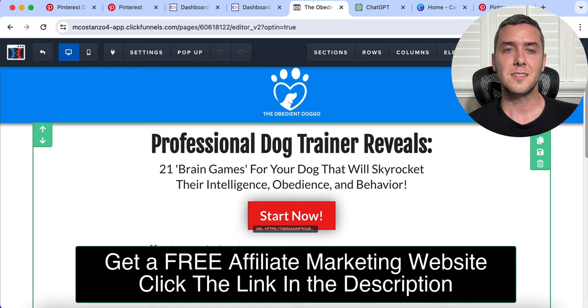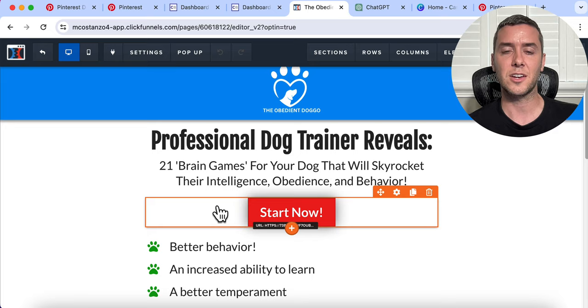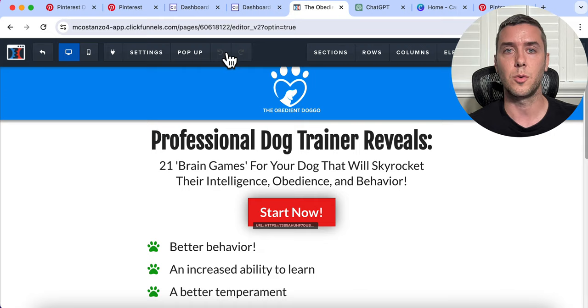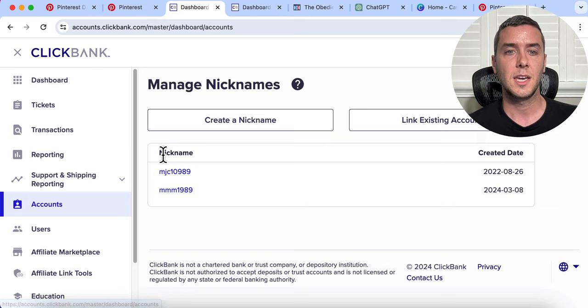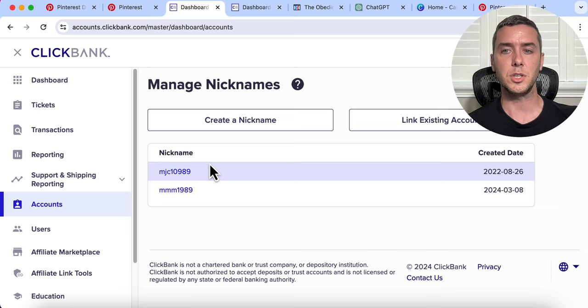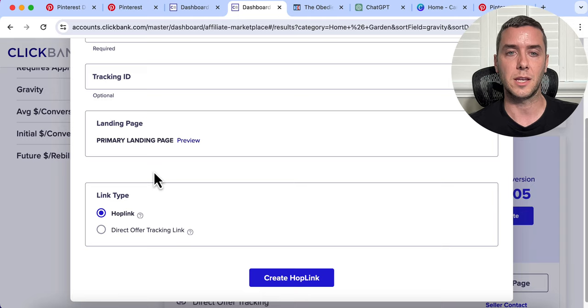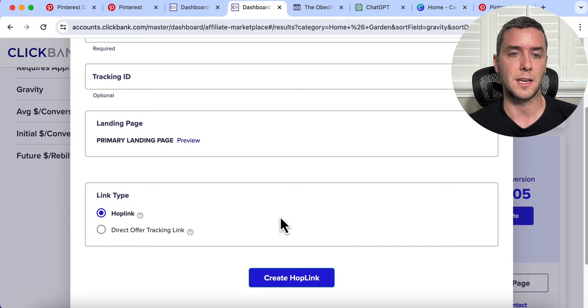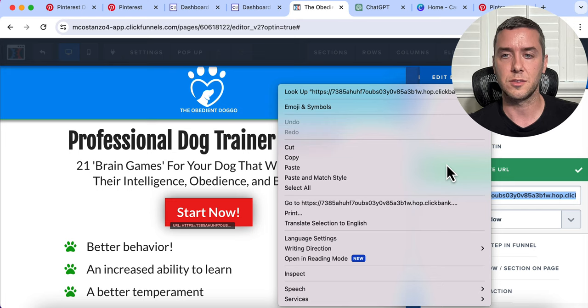This is the site itself. We have a headline with a little bit of copy and content about what you can expect from this product. We need to get our affiliate link to put on our own affiliate website. To do that, go into ClickBank and click Promote. You're going to enter your affiliate nickname — you can find that in your ClickBank dashboard under Users. Grab that nickname, put it in, add a tracking ID if you want, the landing page will go to the regular sales page, then generate a hop link. A hop link is just a fancy way of saying your affiliate link. Copy that and paste it into the button by going to Set Action and paste. Now we have our affiliate link added to the site — add it down here as well, set action, paste, and save.